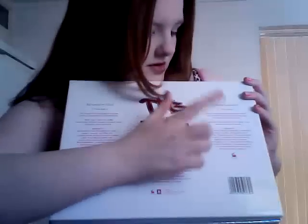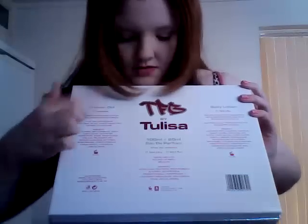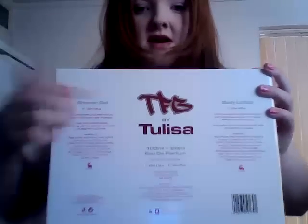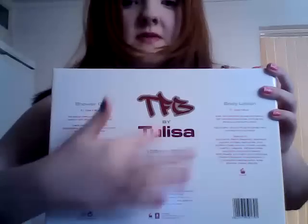And on the back it tells you what you get inside. You get body lotion, shower gel, 100ml and 20ml of her perfume. And it says TFB, the Female Box by Talisa.